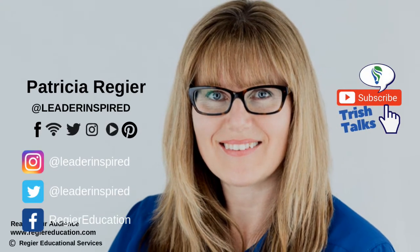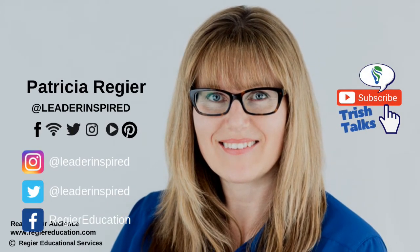Hi, my name is Patricia Regeer. This is Regeer Educational Services and Trish Talks.